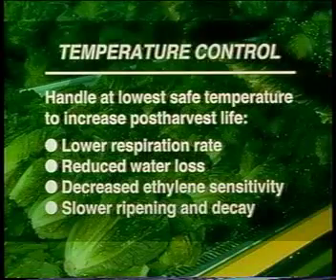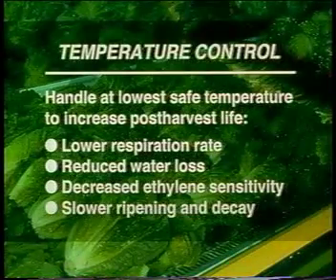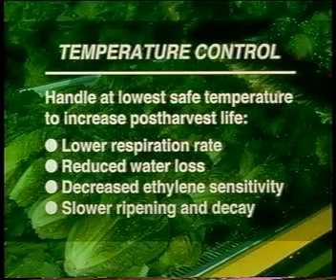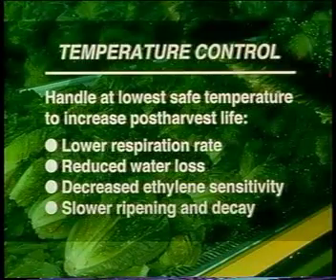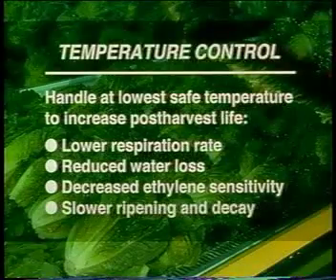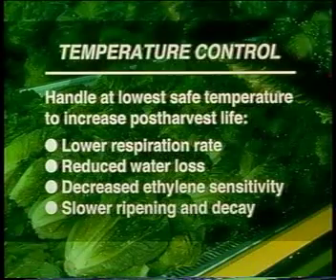Proper temperature management is the most important individual factor in maintaining product quality. Keeping a product at its lowest safe temperature during handling, storage, and transport will increase post-harvest life by lowering respiration rate, reducing water loss, decreasing ethylene production and sensitivity, slowing ripening, and limiting the growth of decay-causing organisms.